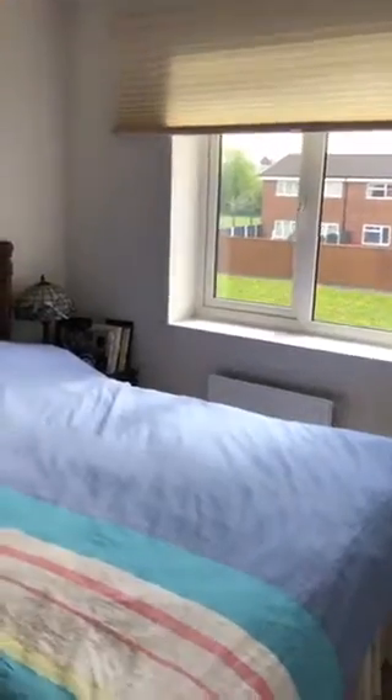And then finally we have the master bedroom, overlooking the front of the property. Great space in here — room for a bed and for a large wardrobe just there.